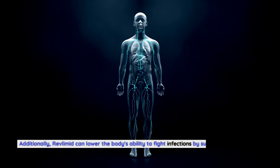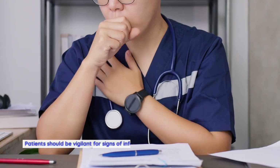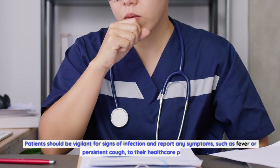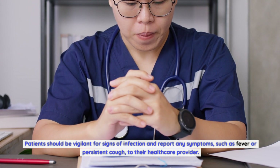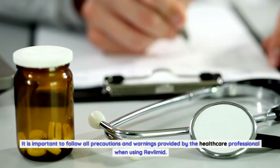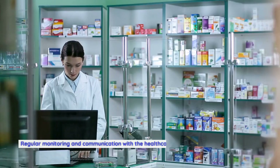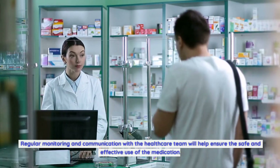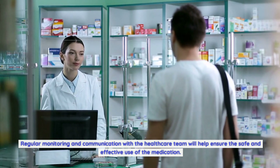Additionally, Revlimid can lower the body's ability to fight infections by suppressing the immune system. Patients should be vigilant for signs of infection and report any symptoms, such as fever or persistent cough, to their healthcare provider. It is important to follow all precautions and warnings provided by the healthcare professional. Regular monitoring and communication with the healthcare team will help ensure the safe and effective use of the medication.